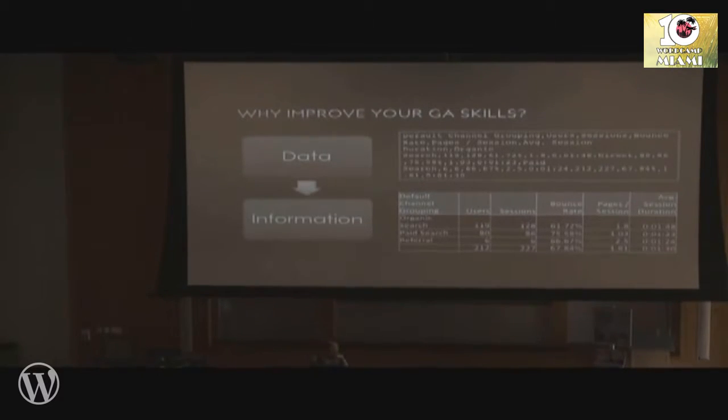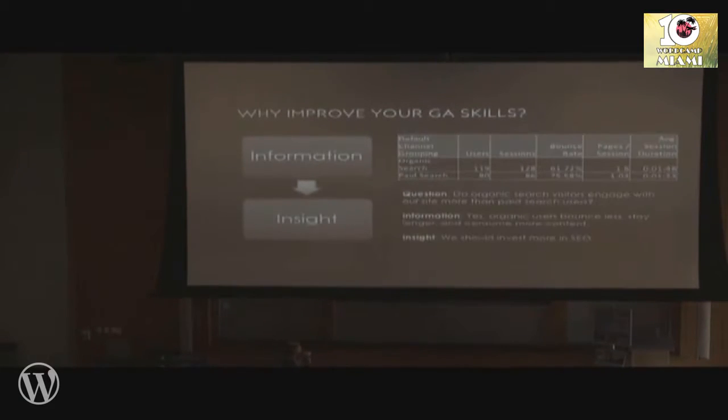Data is a bunch of characters and numbers in a maybe semi-organized but not totally organized manner. And data, when segmented in a logical way, becomes information. Information, when segmented in a logical way that can answer questions, becomes insight.